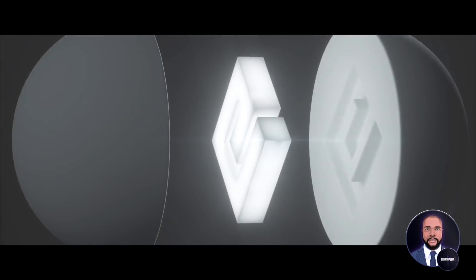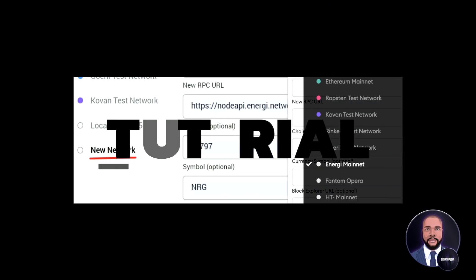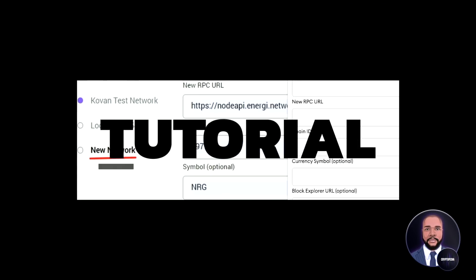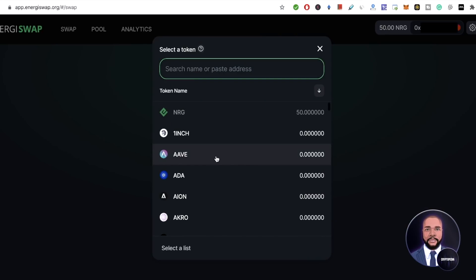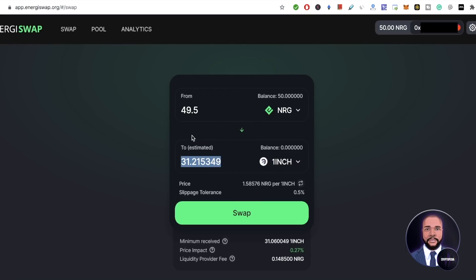In this video, we will be discussing Energy and its core concepts, its positives and its negatives. And at the end of this video, we will be showing you how to set up your MetaMask to the Energy blockchain. Then we will be testing out Energy Swap for the first time — I haven't used it yet, so we'll see how this goes.